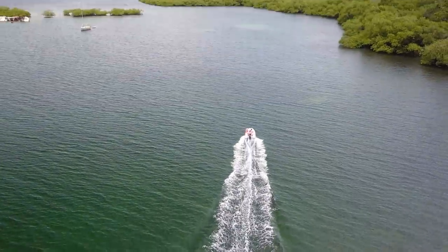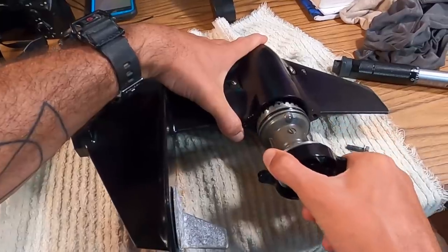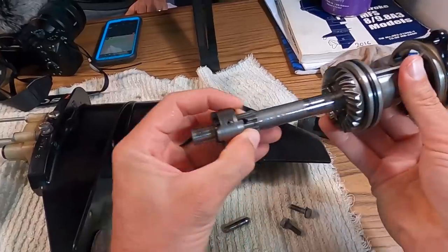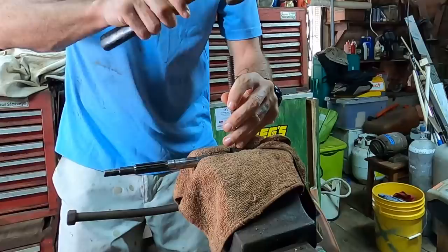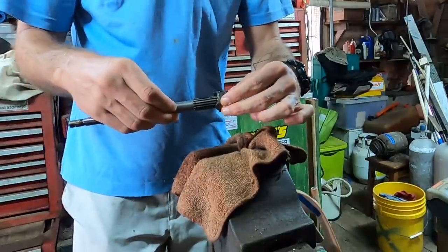We recently hit a rock at high speed. This is probably going to be the most technical thing I've ever done with an outboard. There are a couple of things here that are making me nervous. I am running into a problem. Fingers crossed — I really hope this works.